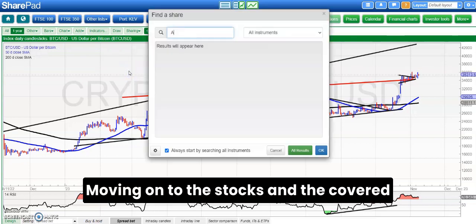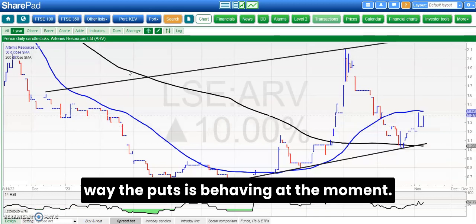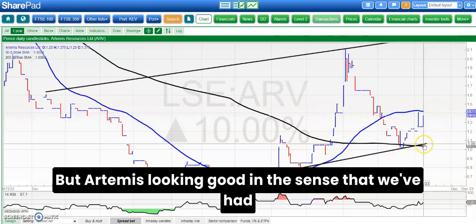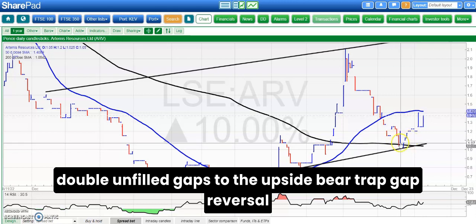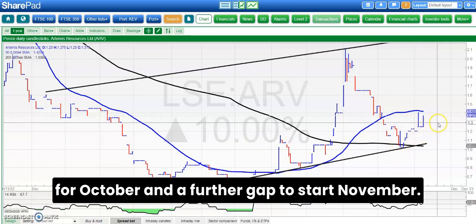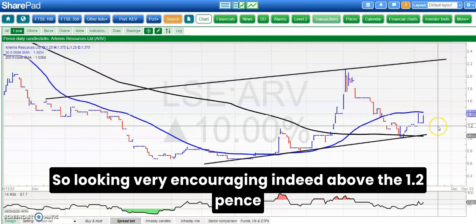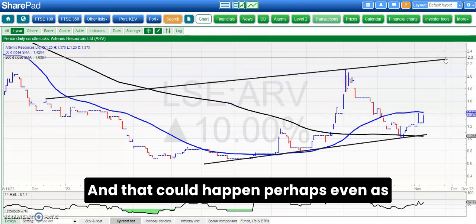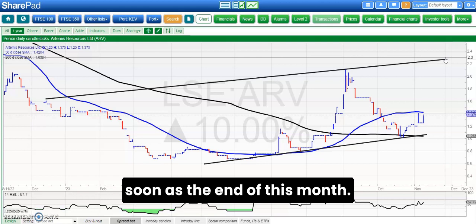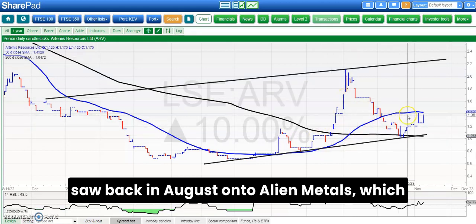Moving on to the stocks. The covered area is relatively bare as you would expect from the way that markets are behaving at the moment, but Artemis is looking good in the sense that we've had double unfilled gaps to the upside — a bear trap gap reversal for October and a further gap to start November, so looking very encouraging indeed. Above the 1.2 pence gap floor area, looking for up to 2.3 pence, which could happen perhaps even as soon as the end of this month, maybe repeating that kind of move we saw back in August.